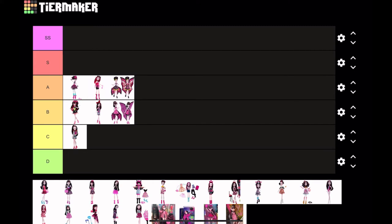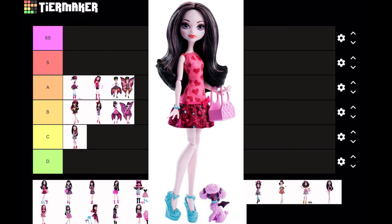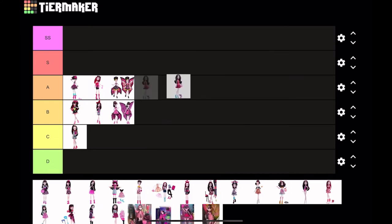Next is Ghost Beast Pet Draculaura and her puppy. It's an okay doll, but the pet doesn't really match with anything other than the purse. I don't really have an opinion on the puppy — it's just kind of there. Maybe just get rid of the pet and put more attention into the outfit, because the outfit has potential; it is pretty cute. So I'm gonna put it at A tier, though I'm being pretty generous here.